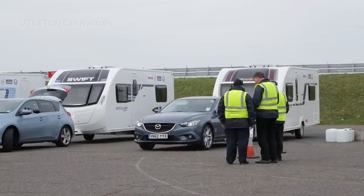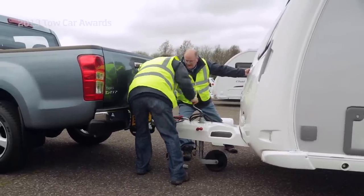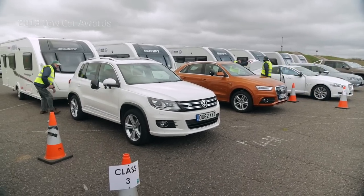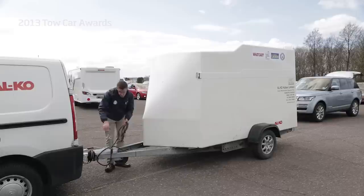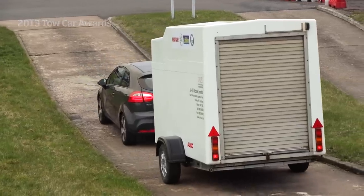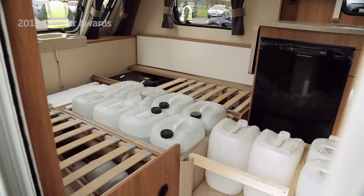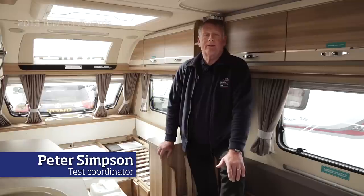While the drivers are out on track, a team of volunteers from the Camping and Caravanning Club are preparing the next cars and caravans. The vehicles are divided into five classes by weight, so when the results are published it's easy to find the cars best suited to pulling a particular caravan. This year we've also added a trailer to our fleet so we can test smaller vehicles. We load and weigh each caravan to ensure that it meets 85% of the kerb weight of the towing vehicle, ensuring that the tests are done equally across the whole event.